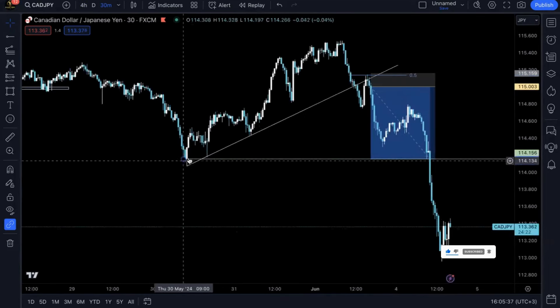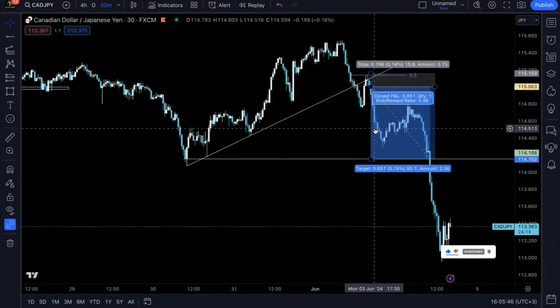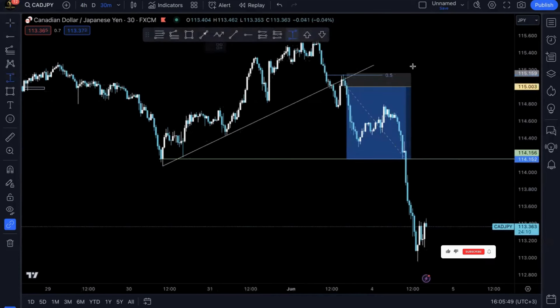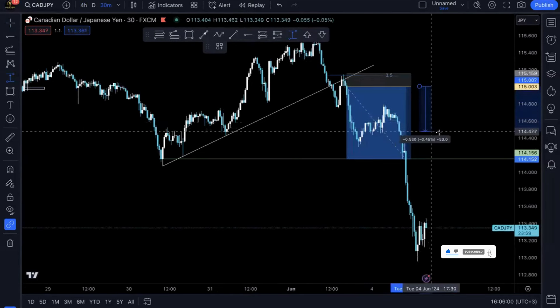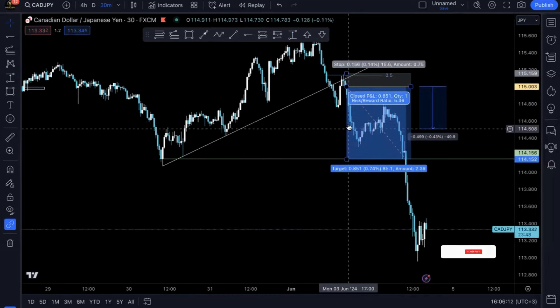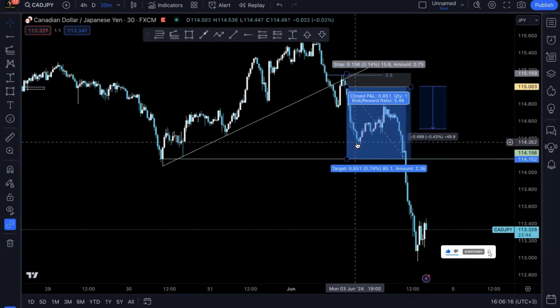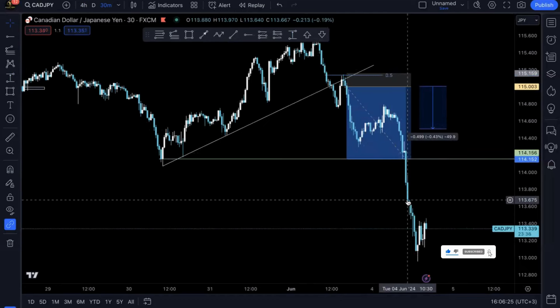It gave me a 5.6R target. I was anticipating prices to break below and aim for these lows. Prices did dump but I didn't hold until take profit — I closed once prices reached around here as momentum was starting to fade and it was past my trading time. I closed around 3.5R. Overnight prices retraced and then this morning during London session, boom — prices hit take profit. Beautiful trade for those that held; those that closed still got 3.5R, a great way to end a Monday.